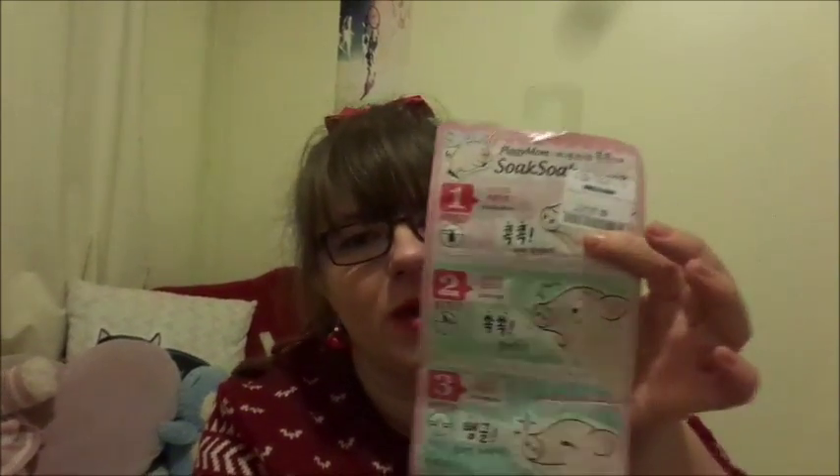The few things that I did pick up from TK Maxx were quite interesting. I actually went for a Korean style nose strip. This is from a company called Piggy Mom, and it's called Soak Soak Nose Pack — it looks really interesting. It was only £1.99 and it's basically three nose pore strips that you use to get rid of blackheads. I figured I would give this a go because I suffer really badly with blackheads and I find that UK products don't work that well, but Korean products are meant to be amazing for the skin.